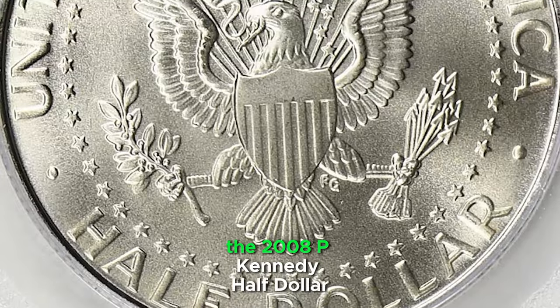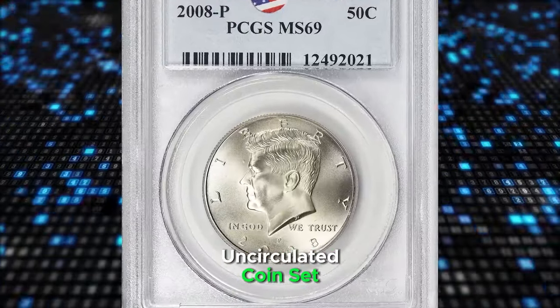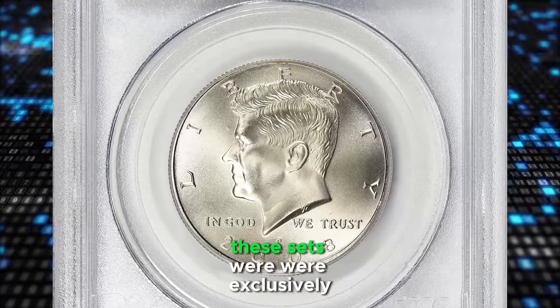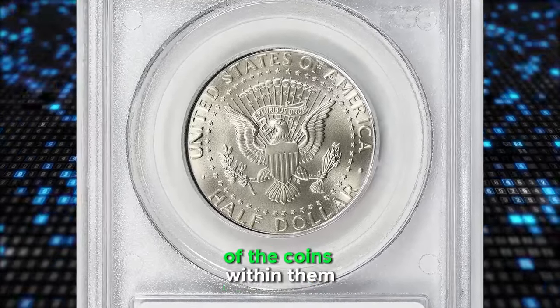The 2008P Kennedy half dollar satin finish was part of the 2008 United States Mint uncirculated coin set, which also featured other coins from that year. These sets were exclusively sold by the U.S. Mint and were not intended for circulation, enhancing the collectability of the coins within them.